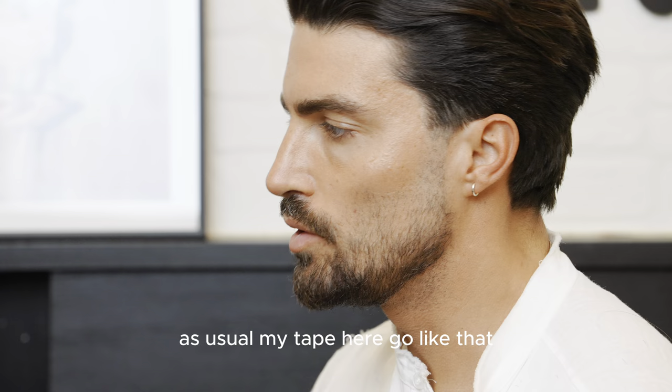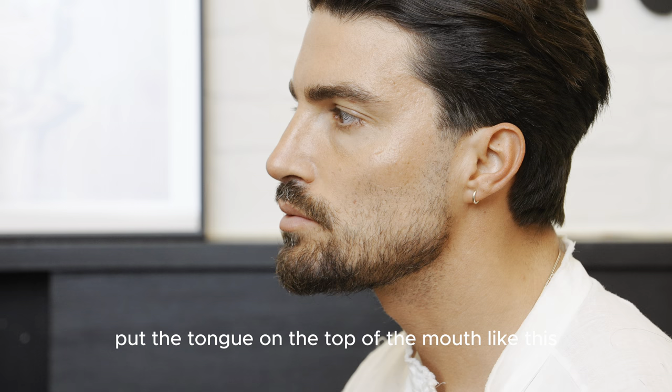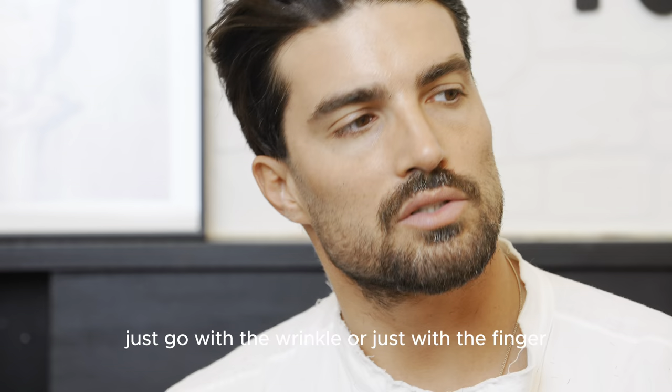My tip here: put your thumb on the top of the mouth like this, let this part go up, and you're gonna have a natural line. If you don't — because you have a little bit of fat or whatever — just go with the wrinkle or use your finger as a guide for the line, more or less.